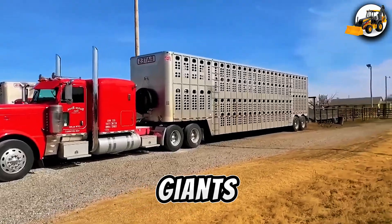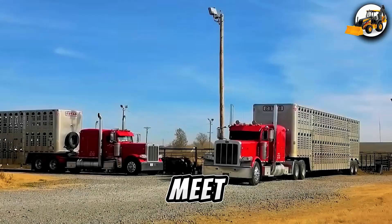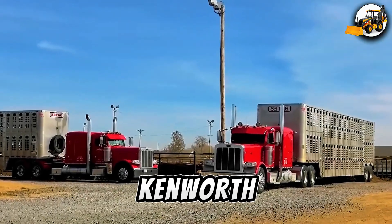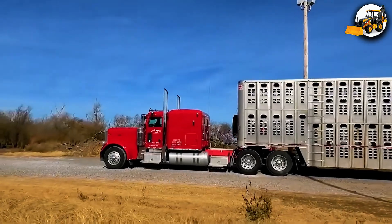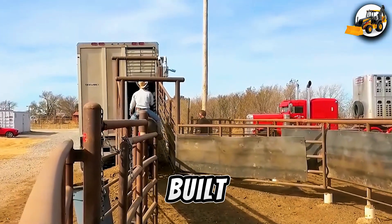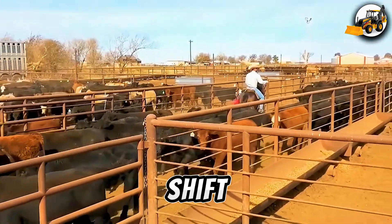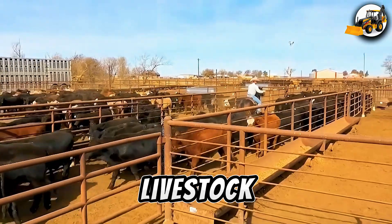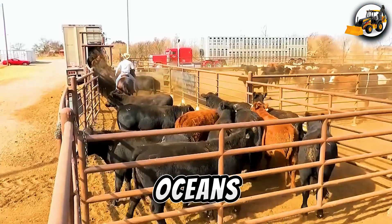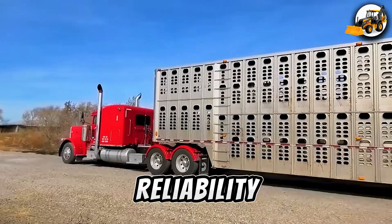Livestock Giants — Kenworth T-659 and Mega Carrier Ship. Meet Australia's heavy hauler, the Kenworth T-659. Transporting over 600 animals across vast landscapes, it's built for endurance, power, and animal safety. Then, shift to sea — a colossal livestock ship carries thousands of cattle across oceans. Its design ensures comfort, safety, and reliability in feeding the world.